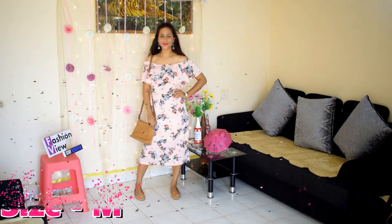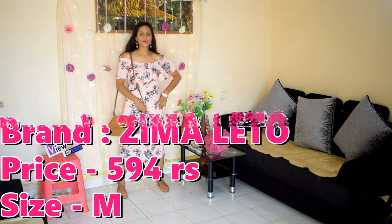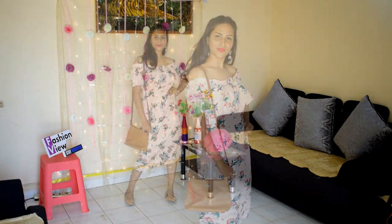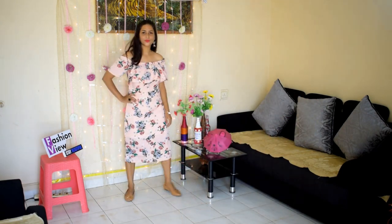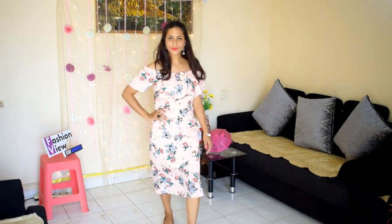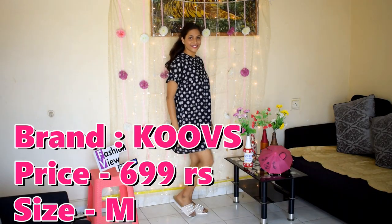It is a peach color printed off-shoulder dress and its material again is poly cotton. It is a full maxi dress — actually also a midi dress — and it was also my favorite. You can try this in summer. With long earrings or hoop earrings and a belt, it will be very good. I recommend that you should try this dress — it is perfect for summer.